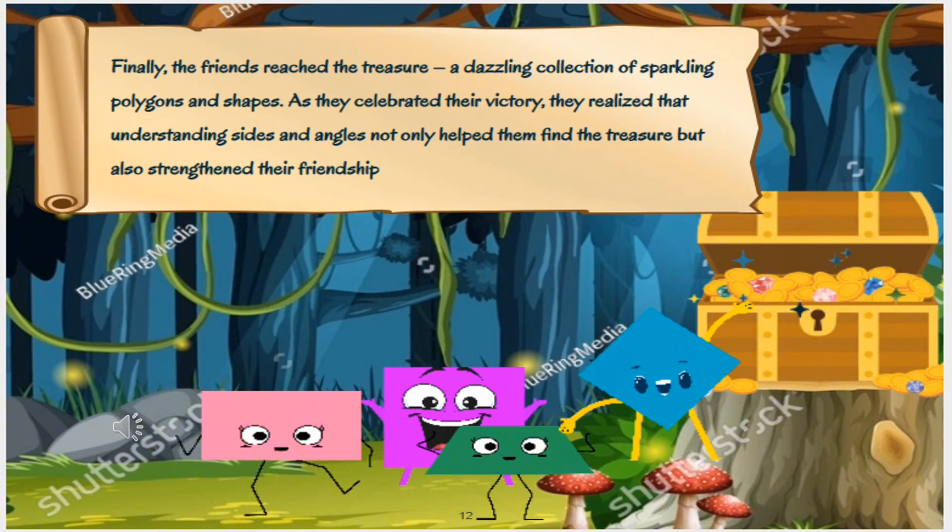Finally, the friends reached the treasure — a dazzling collection of sparkling polygons and shapes. As they celebrated their victory, they realized that understanding sides and angles not only helped them find the treasure, but also strengthened their friendship.